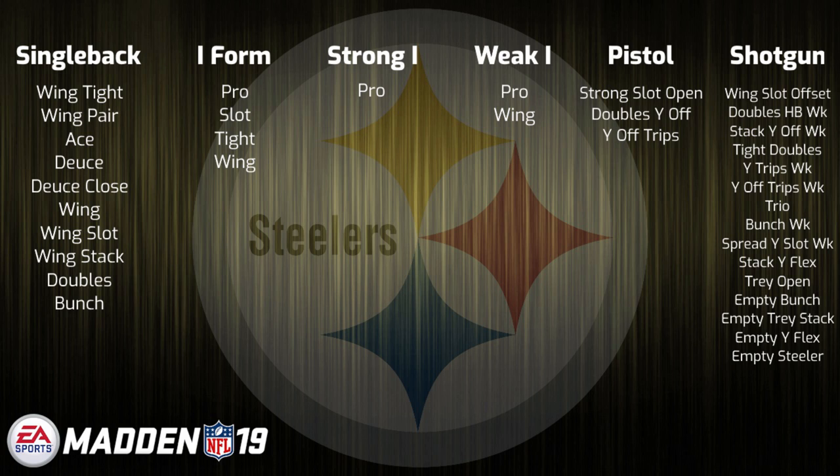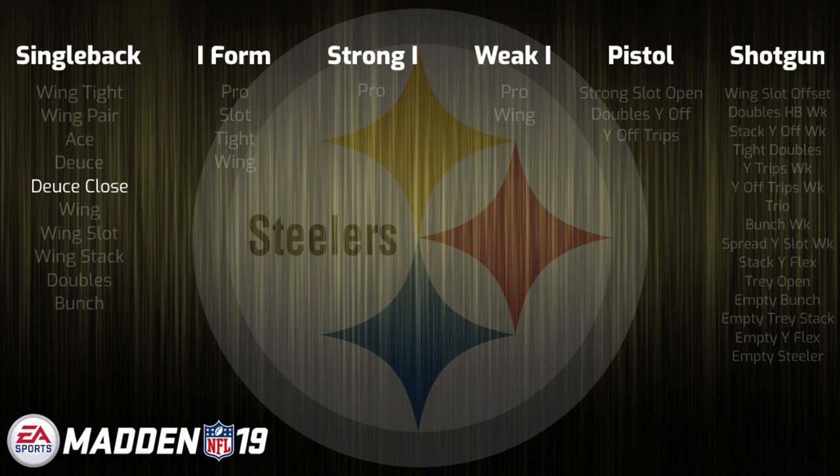One final thing to note is that the Steelers, along with the Bengals like I mentioned earlier, are the two playbooks in the entire game that have the Deuce Close 0-1 Trap in it. So look for both of these books to see a lot of play early on. Personally, I think the Steelers is actually a little bit better, and I think it could definitely be one of the hotter playbooks at the start of Madden 19.